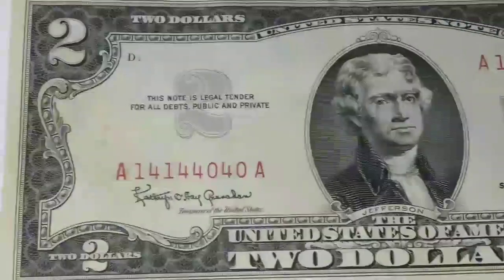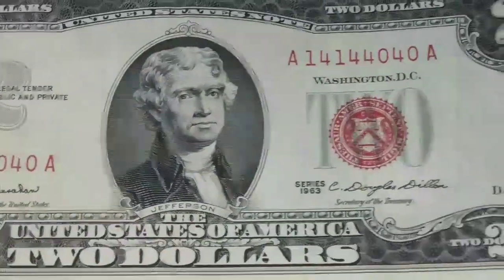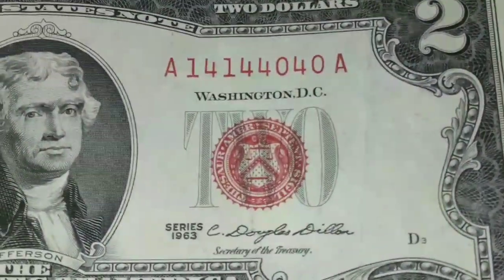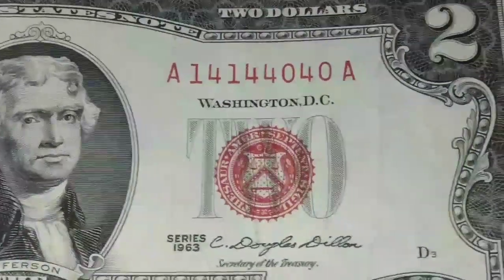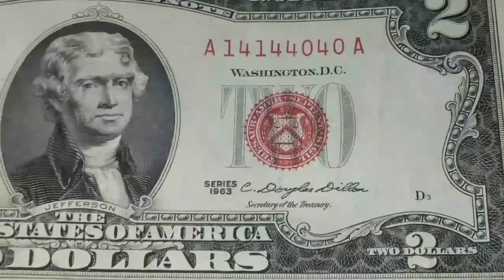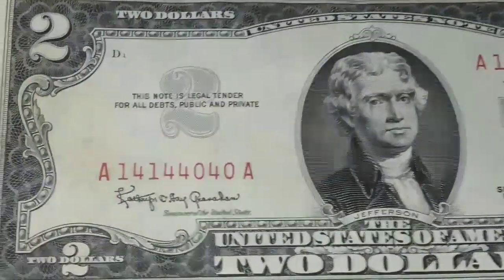Very rare to find any significance in the serial numbers on these legal tenders — red ink, red seal — they're called legal tenders. You guys out there, try to find a repeater in the regular two dollar bills, even the modern ones. Let me know your luck if you find any good two dollar bill repeaters.